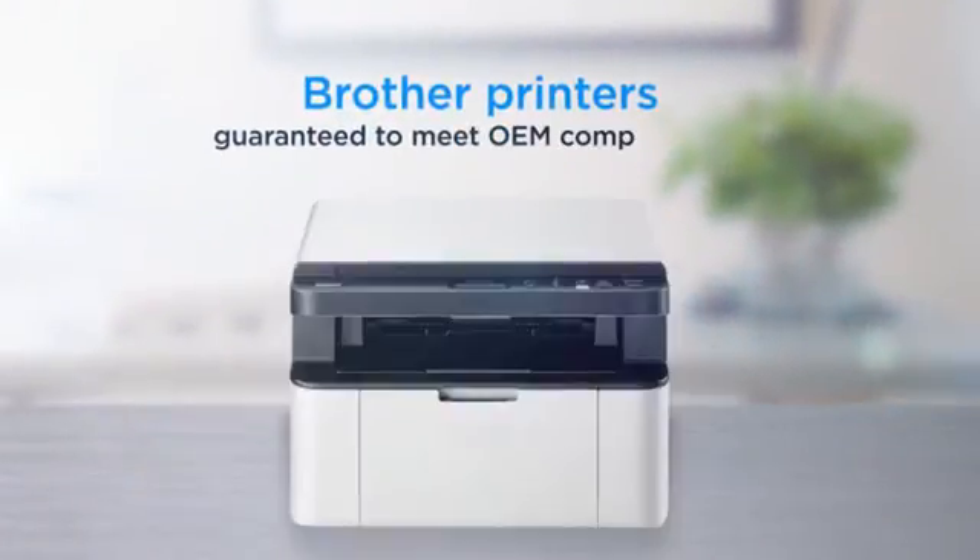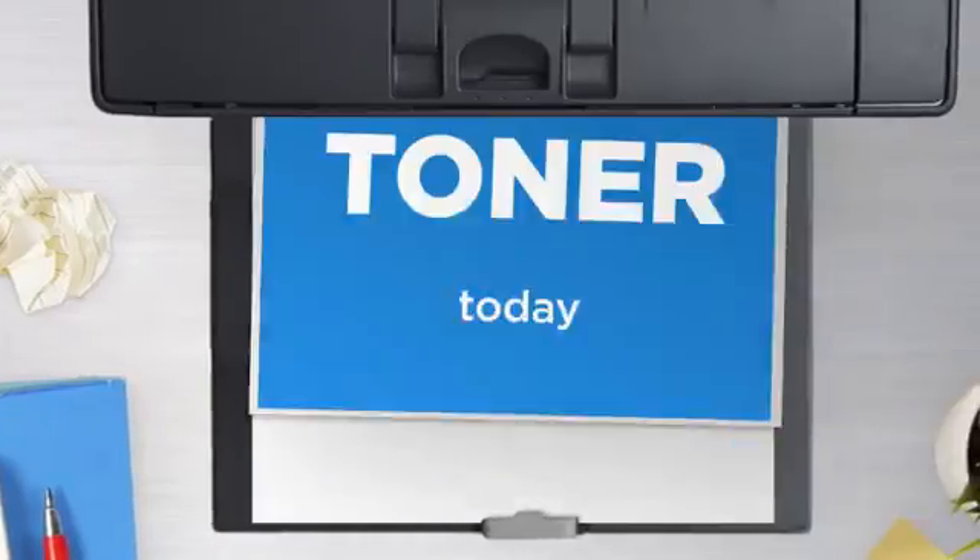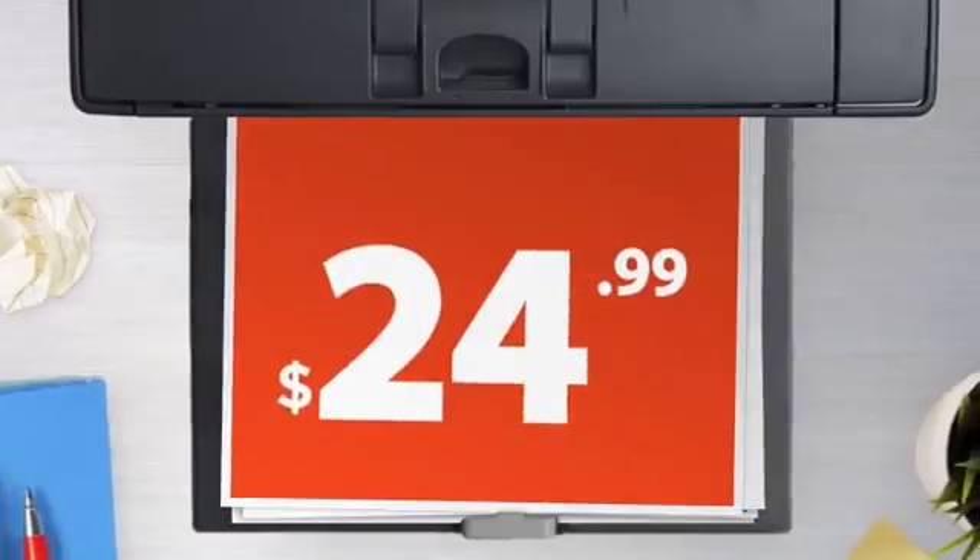Compatible with Brother printers and 100% guaranteed to meet OEM compatibility standards. Get this toner cartridge today at less than $25.